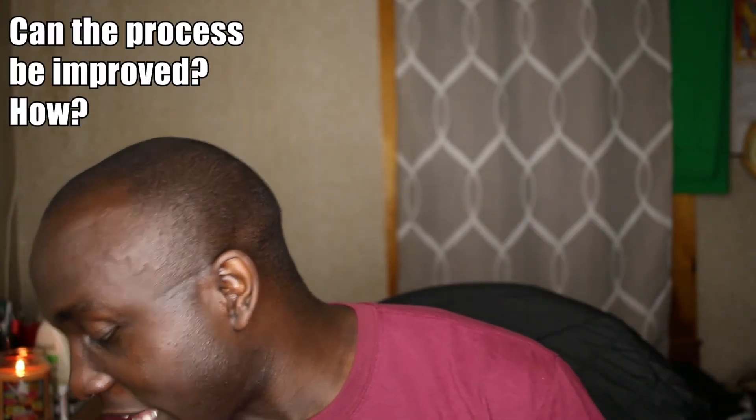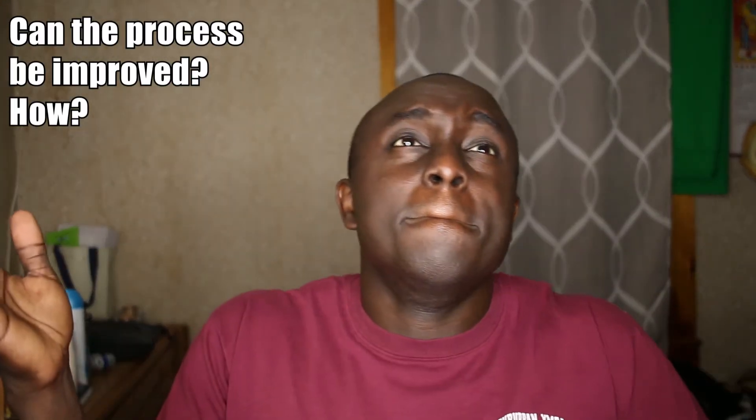Last but not least: can the process be improved and how? Maybe, but I don't know how — that's why I say maybe. I don't want to say no, because I always think there's a better way. But I don't have an answer to the how. I believe the process we have at the hospital I work at is great.